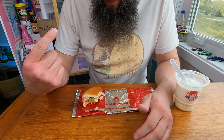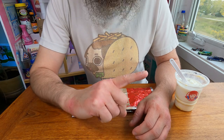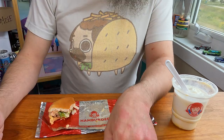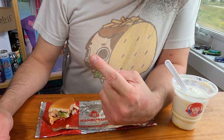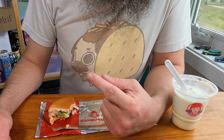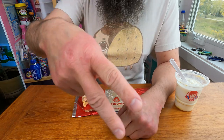If you enjoyed watching me try this new Wendy's item, check out this Wendy's item over here. And if you've already seen that and you want to see something else, check out this other specialty fast food burger over here. I haven't figured out what it is yet. Thanks for watching. Peace.